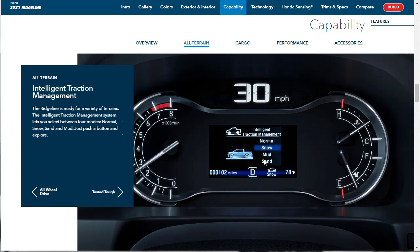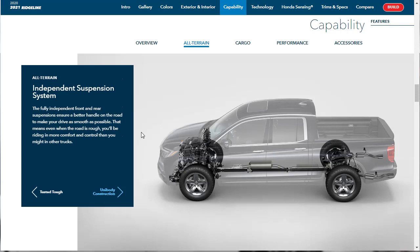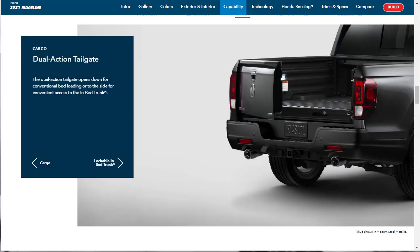Here's the intelligent traction management system with modes: normal, snow, mud, and sand. They say they've pushed this all-wheel drive system to the limit — through severe weather in America, freezing temperatures, and all that — putting it through its paces. The 2021 Honda Ridgeline features a fully independent front and rear suspension. We talked a little in the intro about the unibody construction and the benefits of that. They note it offers better driving characteristics and improved isolation from wind noise and vibration, but it's not truck-like because trucks ride on a different kind of chassis.